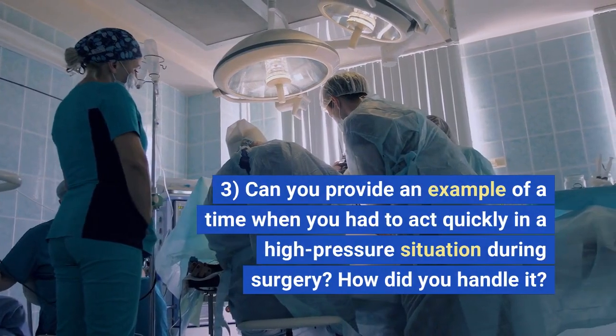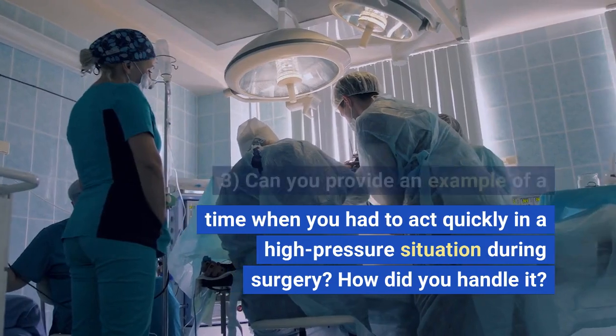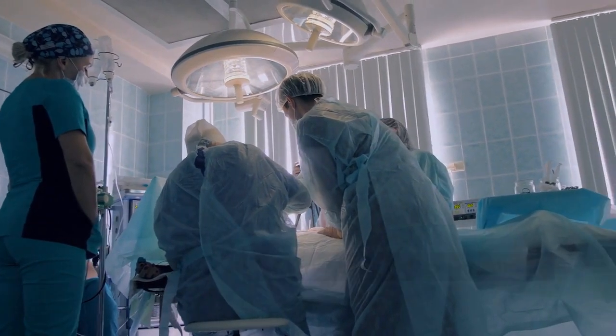3. Can you provide an example of a time when you had to act quickly in a high-pressure situation during surgery? How did you handle it?